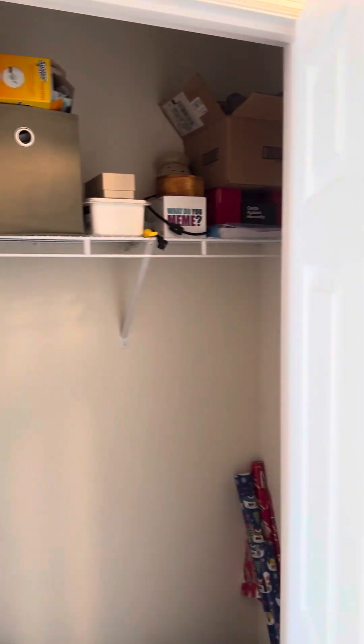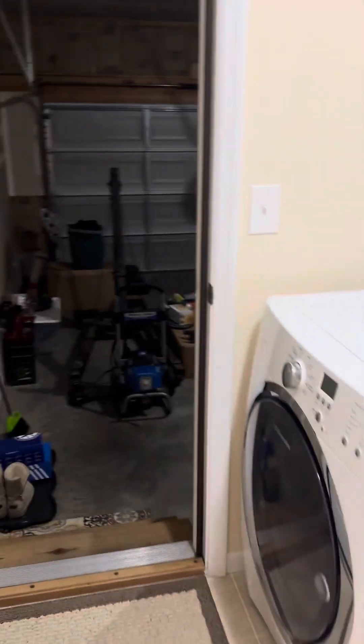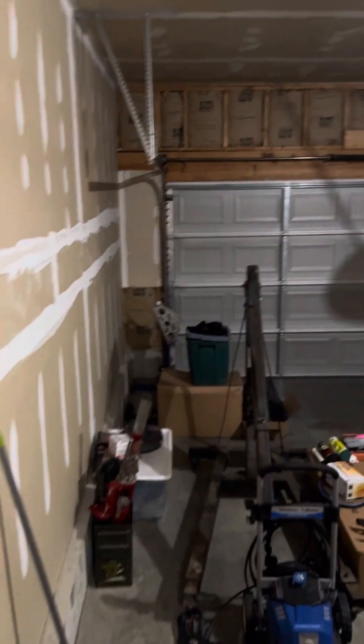Immediately to the left we have a large coat closet. Then we transition into the laundry room, which is off the standard two-car garage.